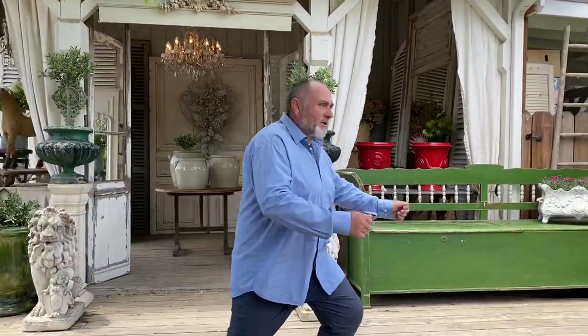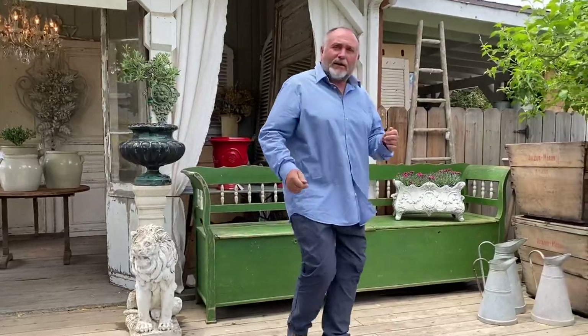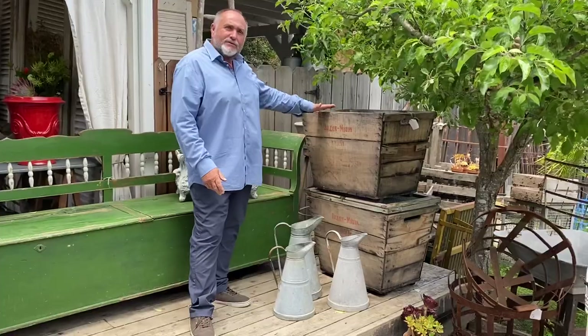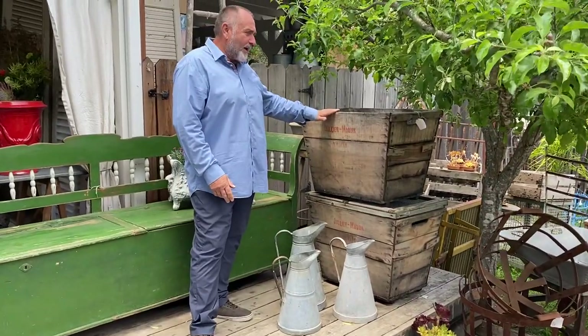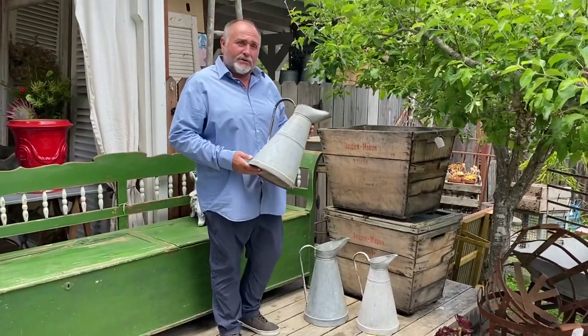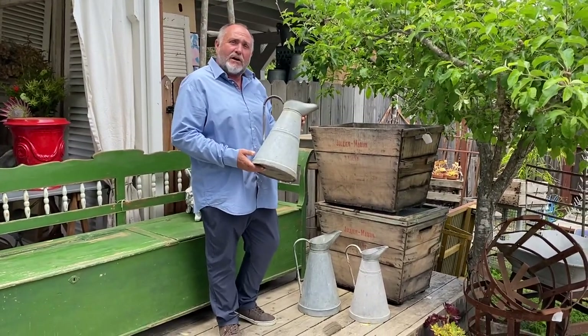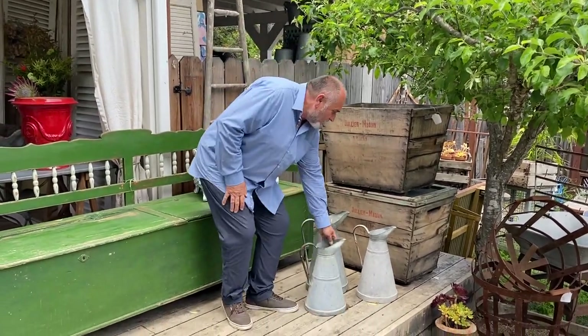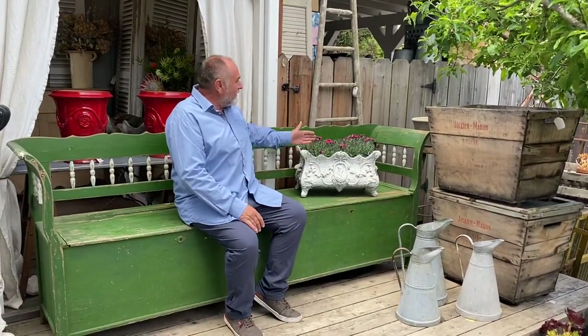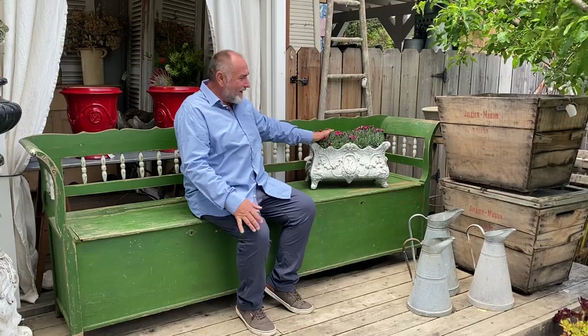So come with us and we'll show you what we have. I will share some of the items here and Trinidad will talk about more by the others. Over here we have some champagne crates from the champagne industry, and some galvanized pitchers that will look great in your farmhouse style interior.